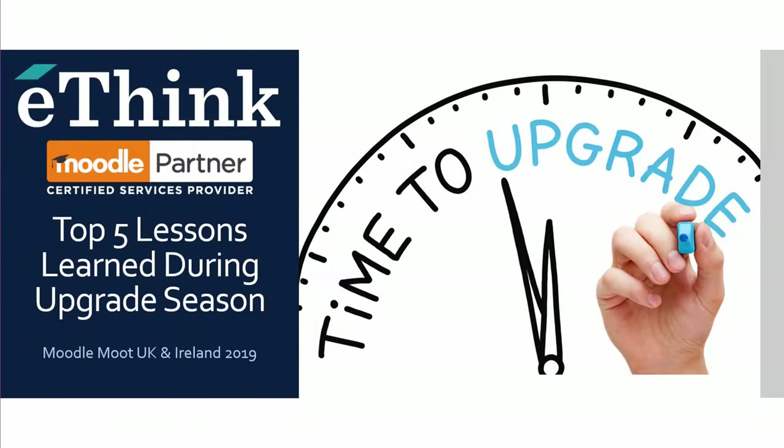Hi everyone, good afternoon. My name is Claire Maysha. I'm the Director of Support Services at Ethink Education, and today I wanted to share with you some of the lessons we've learned over the last couple of years in upgrading many, many clients, and some of the takeaways we wanted to share with you today.